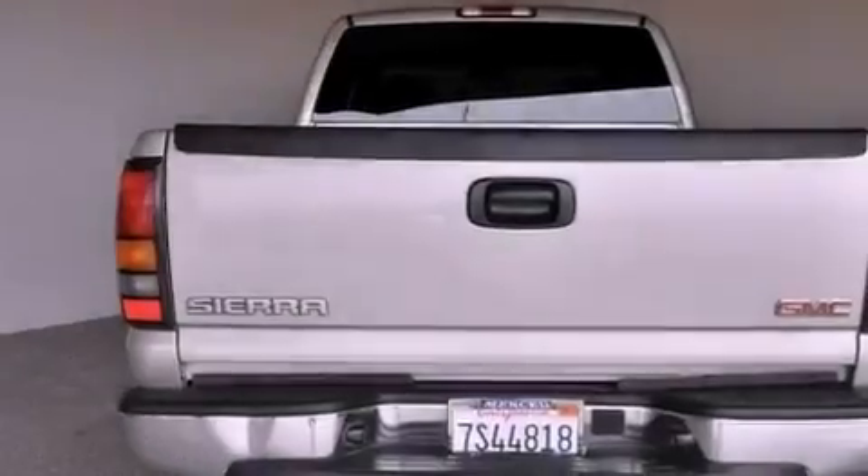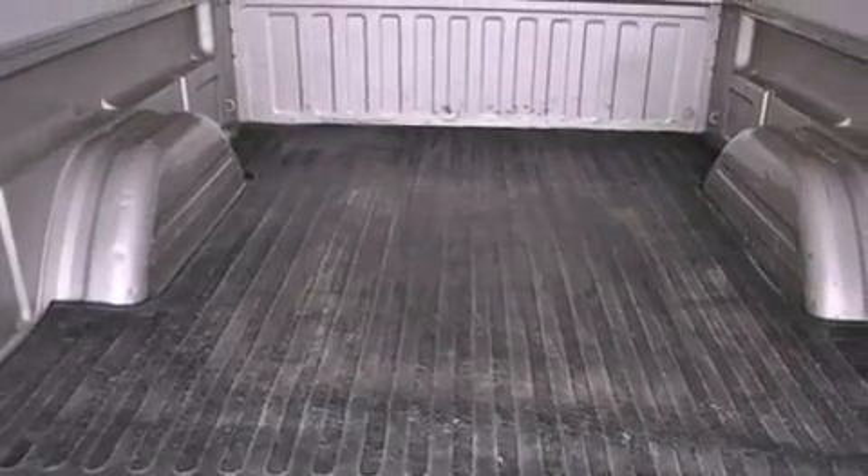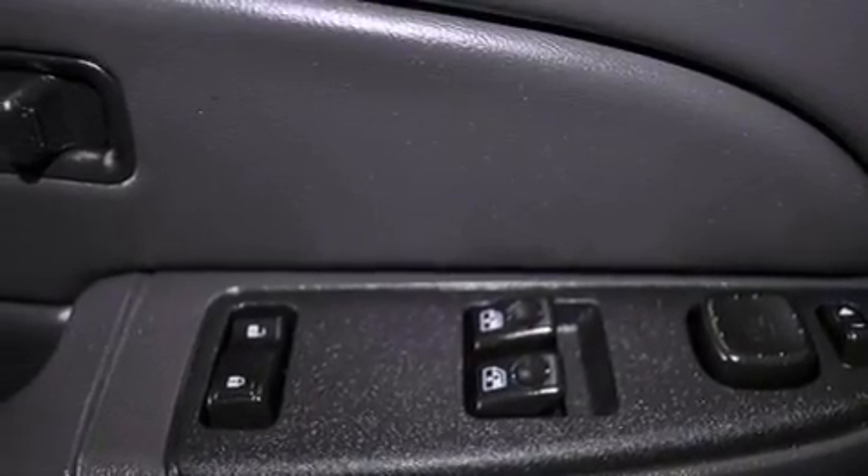All of the following features are included: cruise control, heated side view mirrors, a keyless entry system, a CD player, a leather-wrapped steering wheel, a passenger side vanity mirror, an engine immobilizer theft deterrent system, an anti-lock braking system, privacy glass, and chrome wheels.